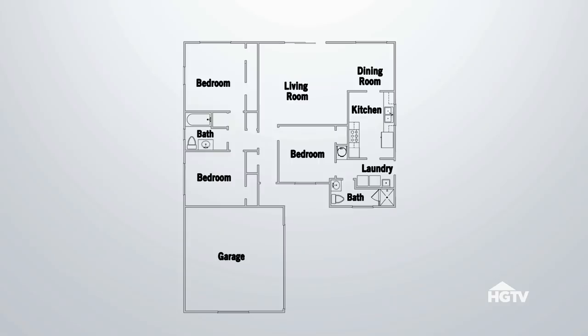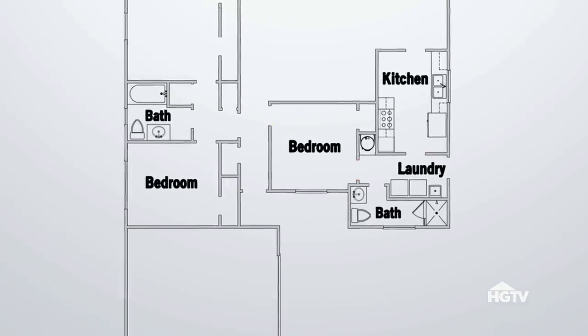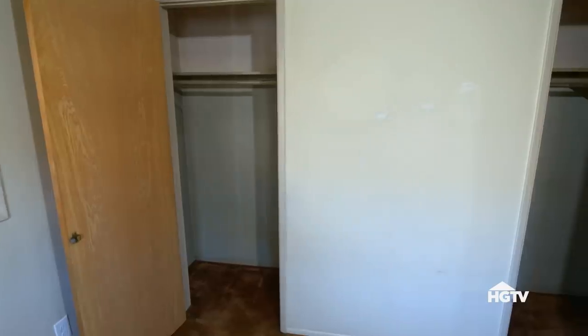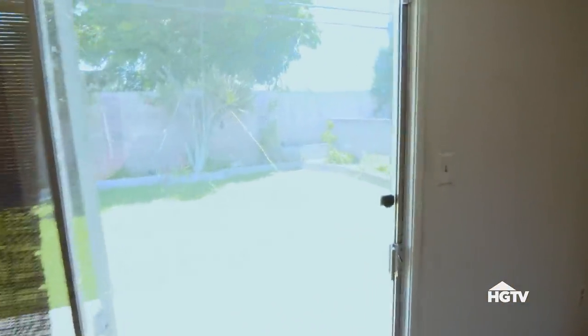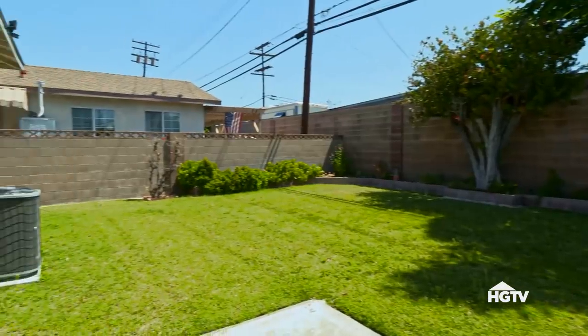The bedroom has two entrances — one from the laundry-kitchen area and the other right by the front door. This is a big room with double closets, but it doesn't have its own bathroom. Is there a way to add another bathroom? Adding a bathroom would be great, but we're dealing with a profit issue. There are some nice doors here — maybe French doors. Look at these pretty trees. It's a big, nice yard.